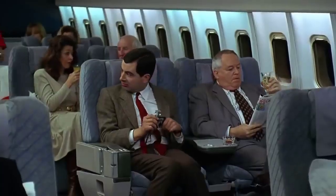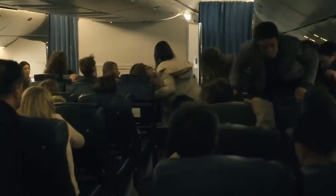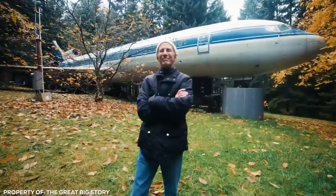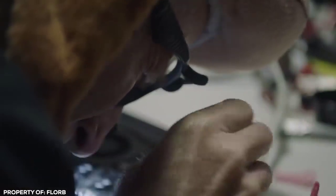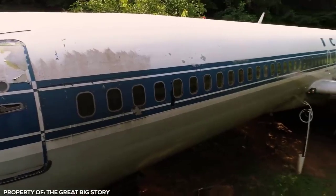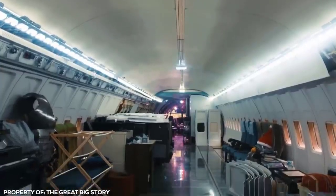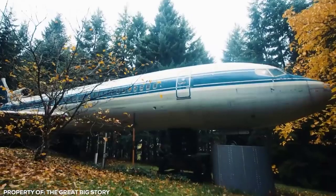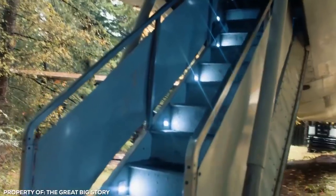Plane Pad — most people don't want to spend more time on a plane than absolutely necessary; it's the reason why some people are standing up trying to get off as soon as the plane lands. Then there's Bruce Campbell, who loves planes so much he decided to make one his permanent home. The retired electrical engineer converted an old Boeing 727 fuselage into his very own private plane pad. The wings had to be removed for transport, and now the converted passenger jet sits on concrete pillars in the woods near Portland, Oregon.